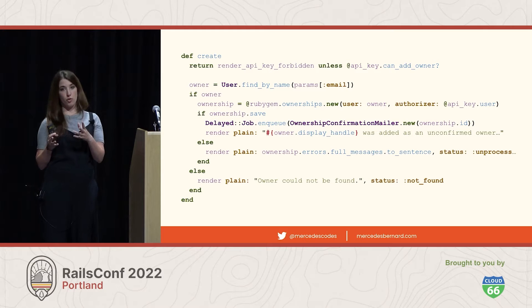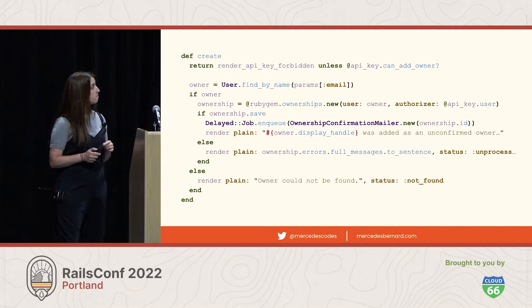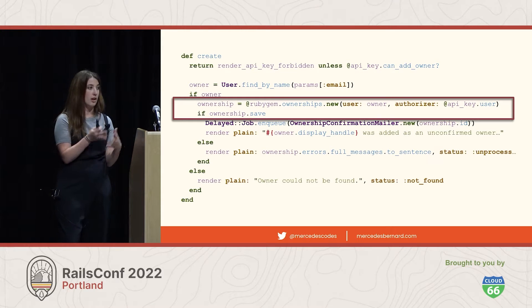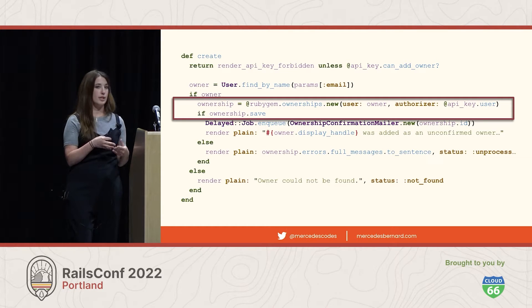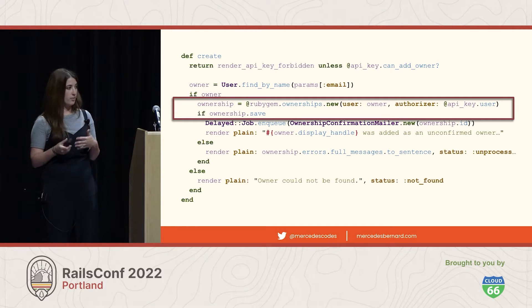Let's take a look at the controllers first — this is where we have ownerships.new, and this is where the changes in that closed PR were located. This code must have been updated since the issue was reported, because in both of these controllers the value of save is checked. So if the ownership is invalid and it's not saved, then an error is reported to the user. Neither of the controllers seem to still be problems, which means we've narrowed down the possible remaining culprits to just the places where that custom class method, ownership.create_confirmed, is called.